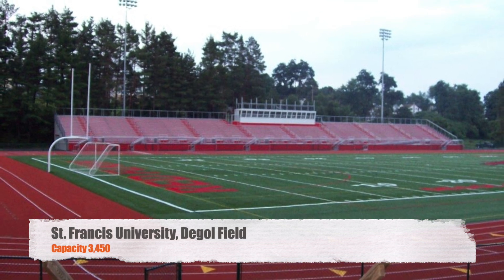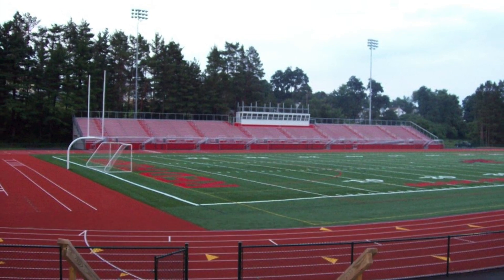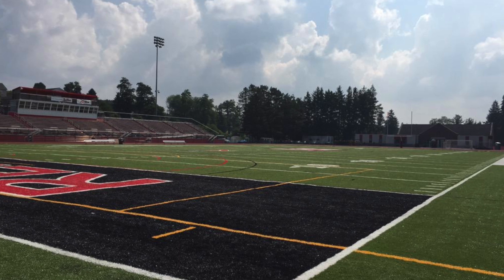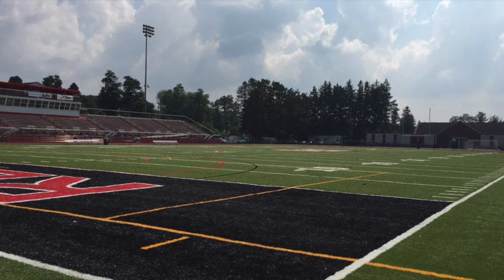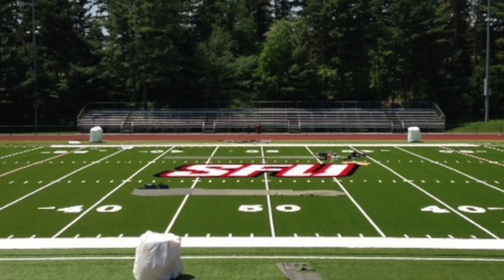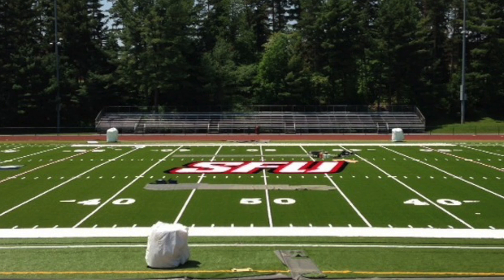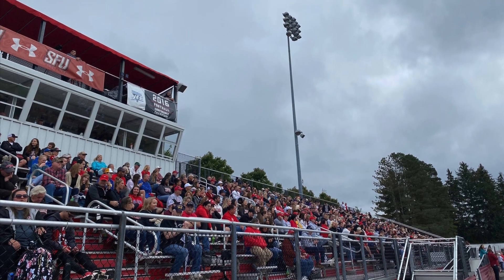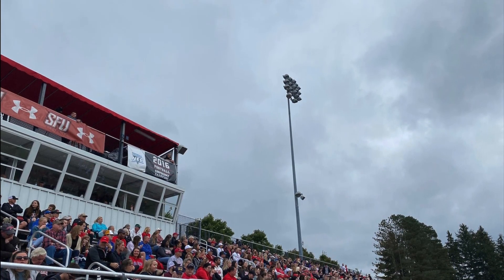We're going to start things off with St. Francis University in Deagle Field. We got a capacity of 3,450. There's really not much to say about this one. They did just get some new turf put in. It does look like they have a pretty nice little press box there on top of the home side. But other than that, the away side, you just got one section of bleacher seating kind of tucked into the trees there. You still got a track around the field. Nothing too special. Definitely a nice little stadium, but for college football, you'd like to see a little bit more.